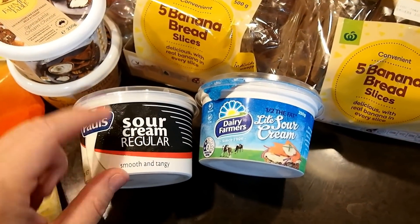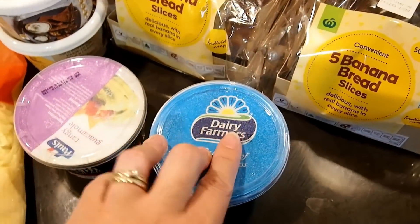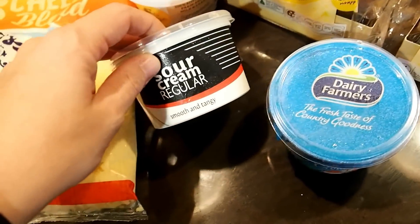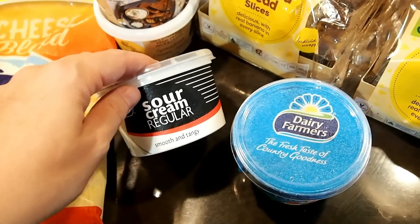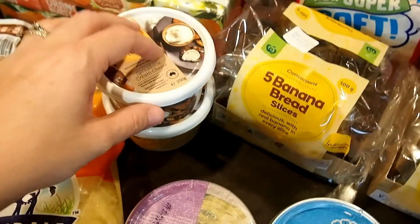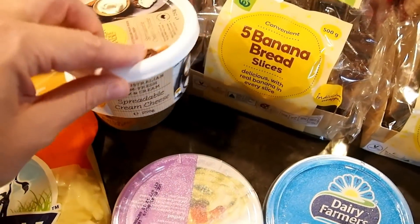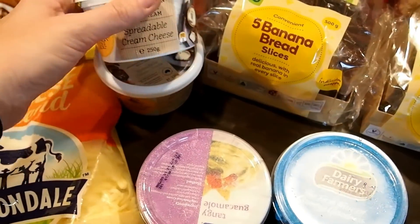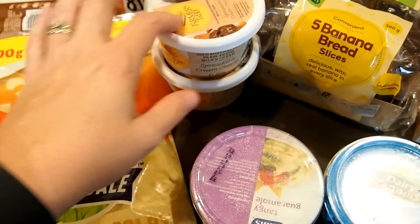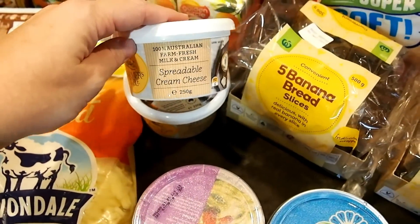I got some light sour cream for the boys and the hubby, and full fat sour cream for myself — they use it for tacos and I put it in my eggs, tacos, or nachos. I also got a couple of cream cheeses because I'll be making my broccoli and meat bake, and cream cheese is what I use to make the cream sauce.